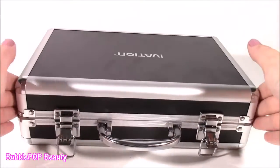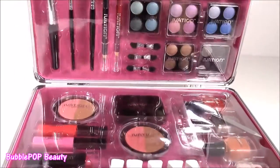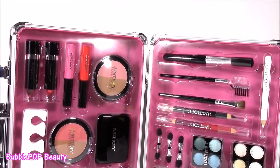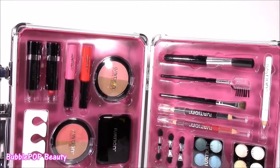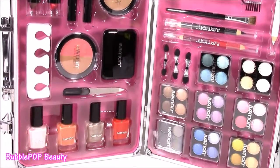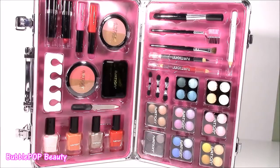Oh, this is such a cute little briefcase. What is in here? Whoa. Unbelievable. I am going insane. I cannot believe how much makeup is in here. I see nail polish, eyeshadow, blush. There's too many things. I seriously do not even know where to start with this.